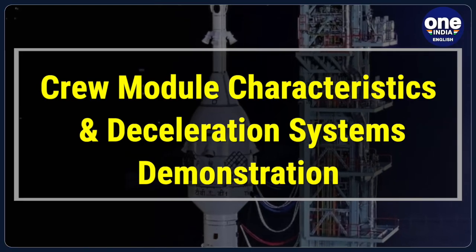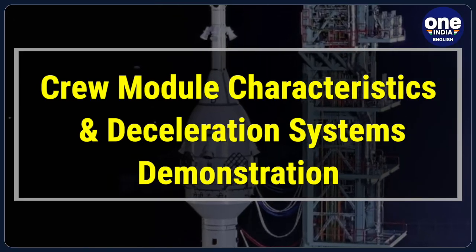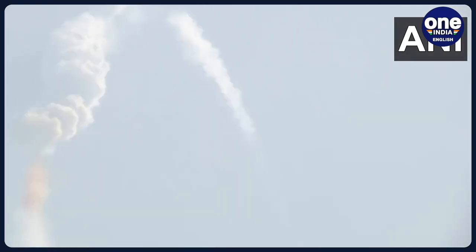The test flight also provided the opportunity to demonstrate the crew module's characteristics and the efficiency of its deceleration systems at higher altitudes. This is a critical aspect of ensuring astronaut safety and successful mission outcomes.